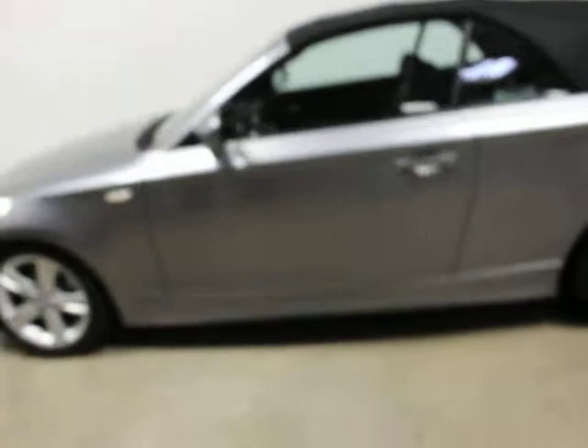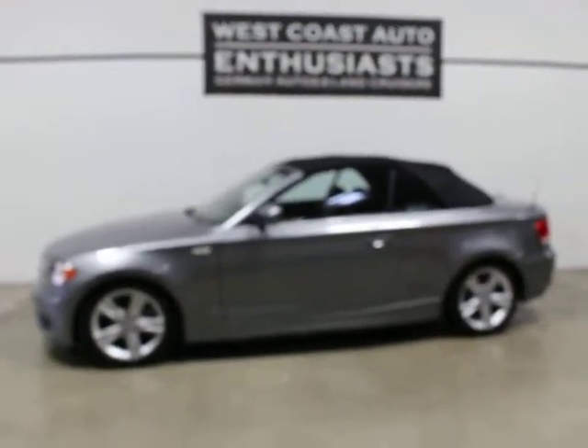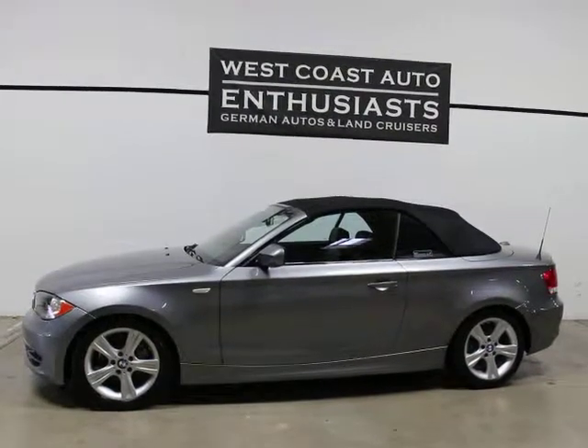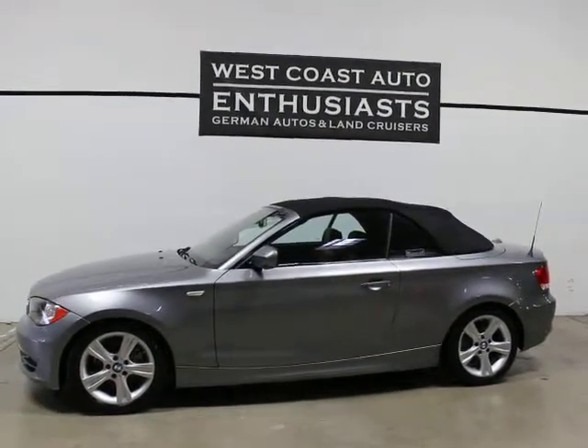Really super fun car for the summer. They get great gas mileage and are really fun to drive with a short wheelbase — plenty of horsepower. If you've got questions or would like additional information on this car, please feel free to contact us. We can be reached at 503-227-2354. Thank you for visiting West Coast Auto Enthusiast.